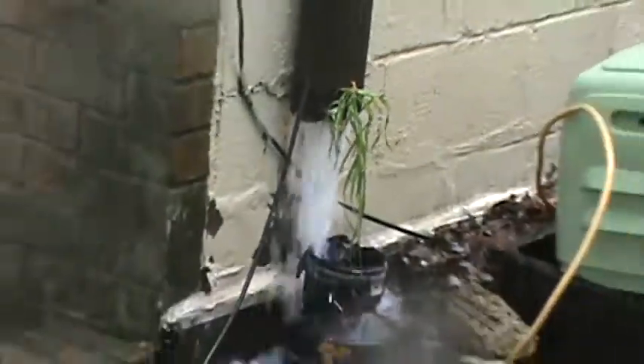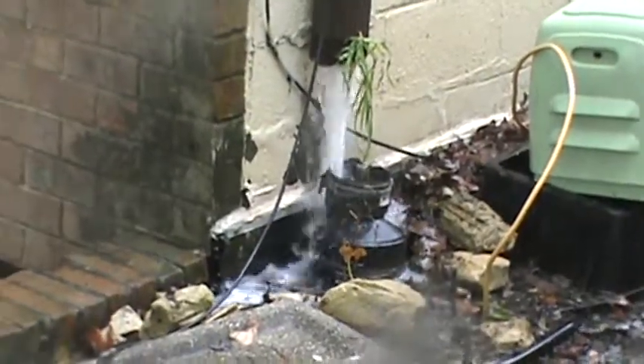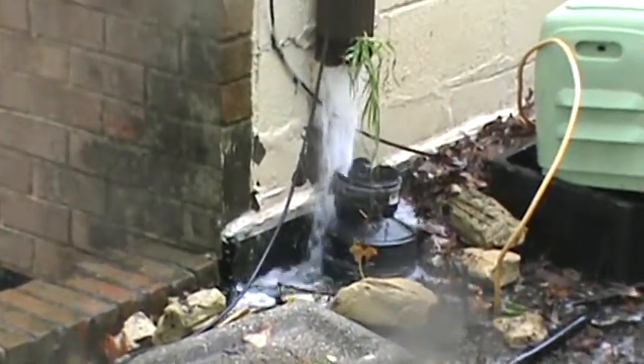Anyway, without getting up there to look while it's raining, you just can't tell for sure. You can see that one joint right there. The bottom of that pipe was all clogged up and I cleaned it out, but it still has a lot of water coming from that part of the roof.